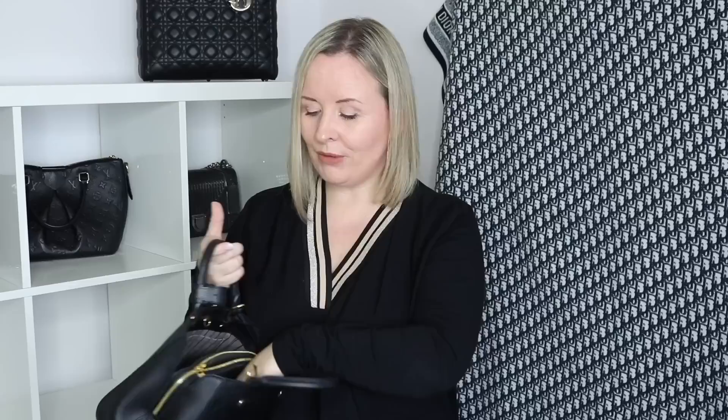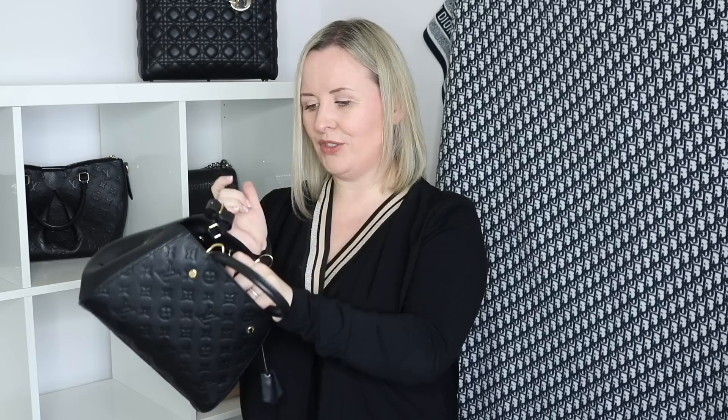Another black bag - at least I am consistent. This is the Montaigne BB from Louis Vuitton in Empreinte with beautiful gold hardware. I love this bag because it's so easy to pick up and use - you throw your stuff in and you go. The one big negative is that it sometimes rolls over on my passenger seat and all your stuff pours out. Inside you have two open pockets which are great for throwing your stuff in, and a more secure zipped compartment in the middle which is quite stiff to access on the go - though I actually like that it feels secure.